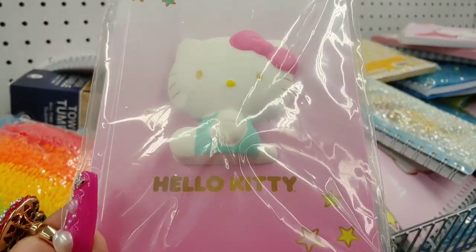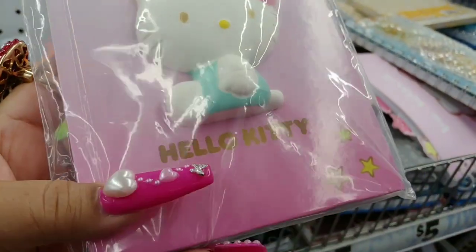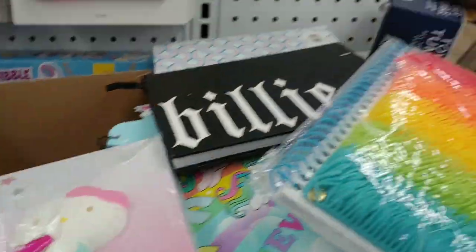I just want to thank each and everyone of you for watching. Hello Kitty from Five Below — it's one of those squishy materials on top. It's an ombre of cotton candy pinks — it's a little mini book, smaller, with a spiral.